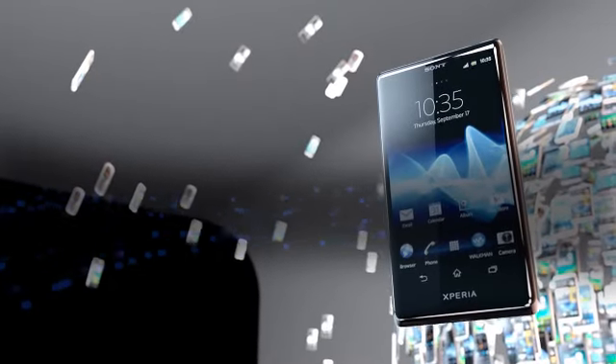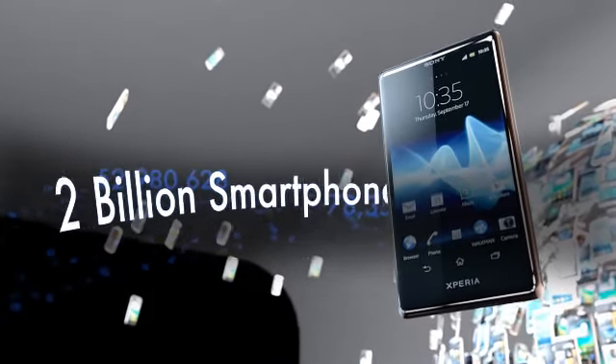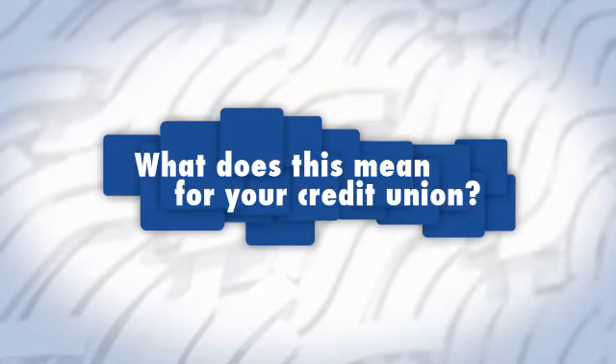Currently, there are almost 2 billion smartphones in use globally. Soon, more than 100 billion apps will have been downloaded. What does this mean for your credit union?